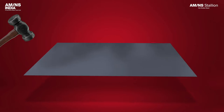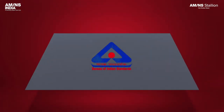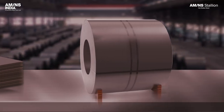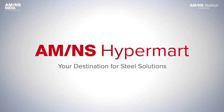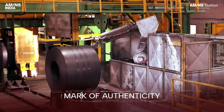Stallion hot rolled steel is tested rigorously to give you the best quality product. It is certified by Bureau of Indian Standards. Stallion is available in sheet and coil form, sold through our retail channel Hypermart. Stallion sheets come with HDPE packaging, which acts as a mark of authenticity.